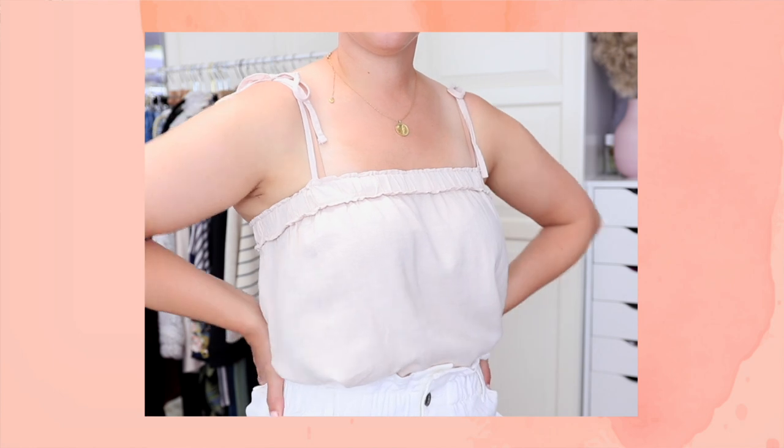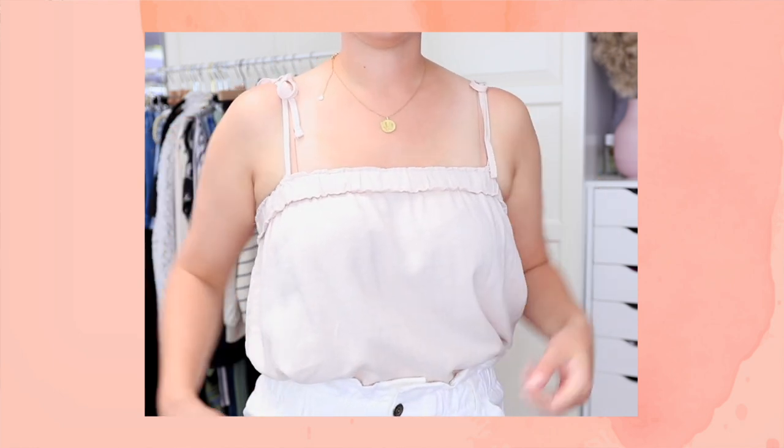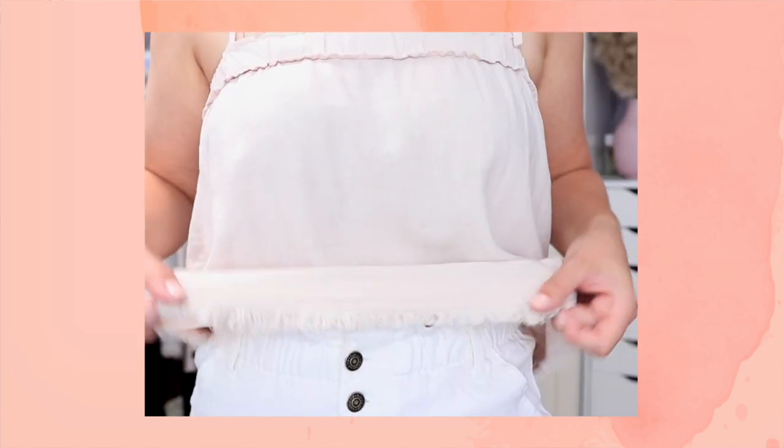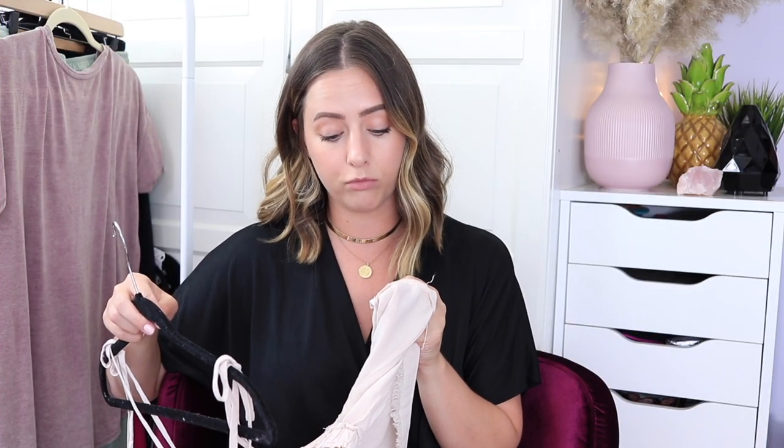Next I have all the things that Thread and Supply sent me recently. I'm super thankful because it is now one of my favorite places I've ever gotten clothes from. The first thing I picked out is this tank top — like I said earlier, I really love straps that have ties on them; I think they look so cute and girly. This is from Thread and Supply and I got it in a medium. It's 55% organic linen and 45% eco-vero rayon, in the shade dusty pink. I think they have three shades of this tank top.